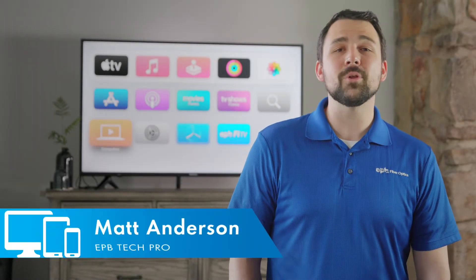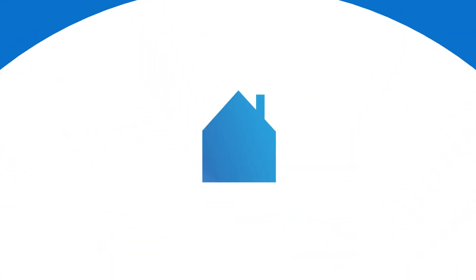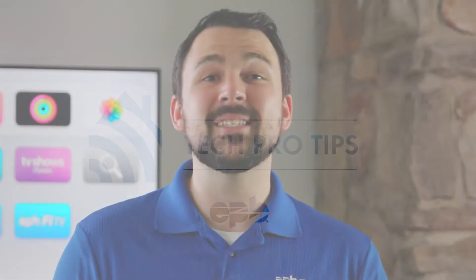Thinking about cutting the cord and want to save as much money as possible? I'm Matt with EPB and we've got you covered with the best free streaming apps on today's Tech Pro Tips. I said free streaming apps — they're out there and some of them are pretty great. So if you're looking to watch TV for free and don't mind sitting through a few ads here and there, you're going to want to check out these five apps.